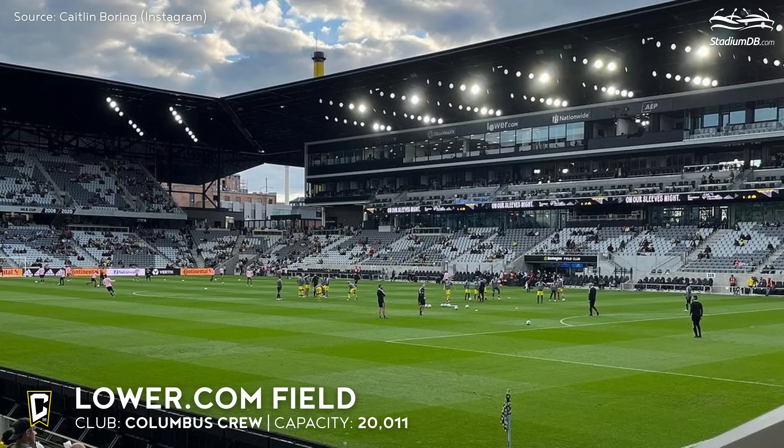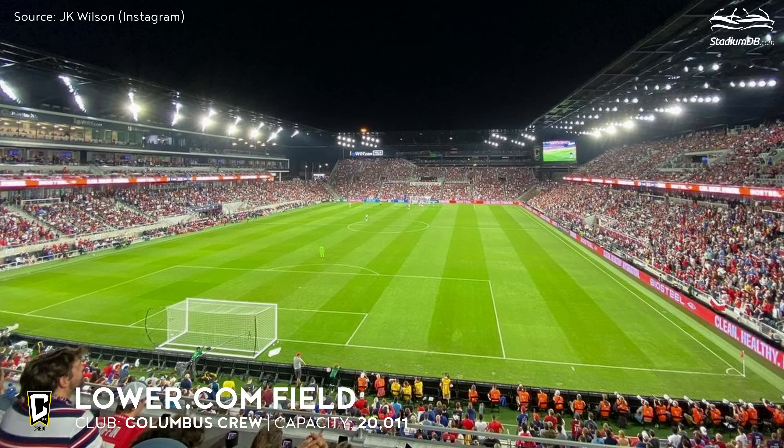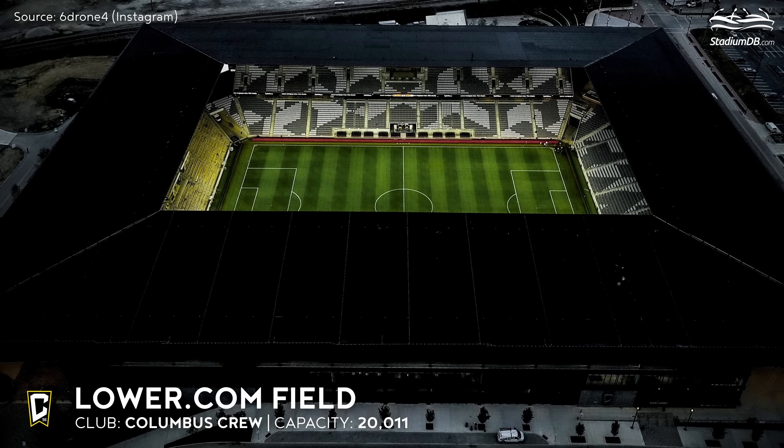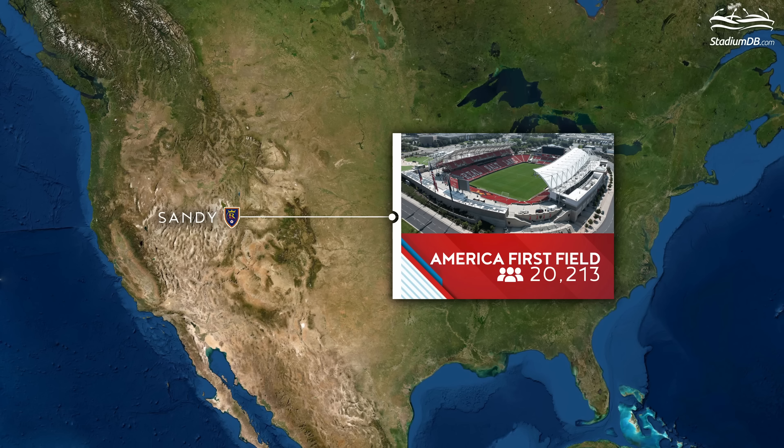Lower.com Field, capacity 20,011 — Columbus Crew. The Columbus Crew moved to the stadium near the city center from the historic northern outskirts. Matchday at the relatively new stadium is now more attractive, providing a fantastic terrace for fans and beer gardens.